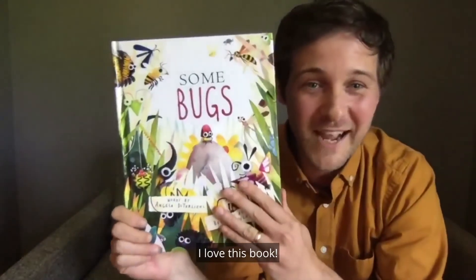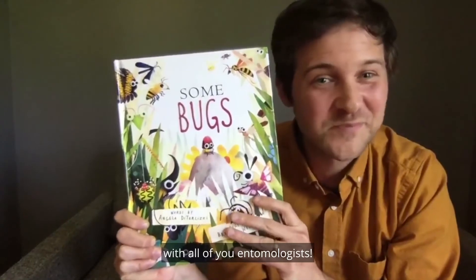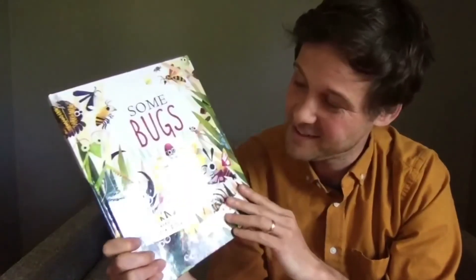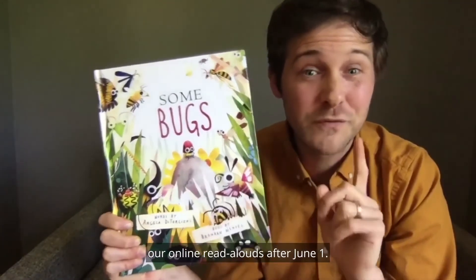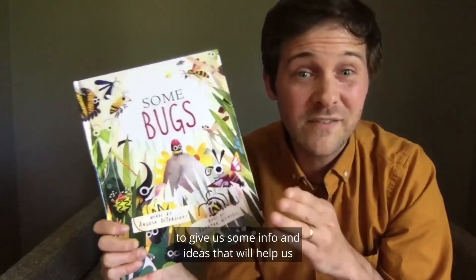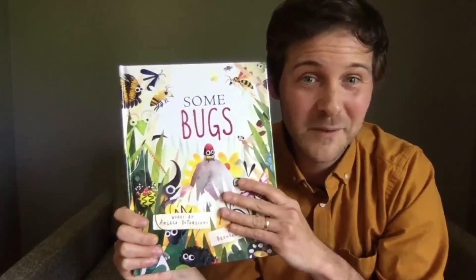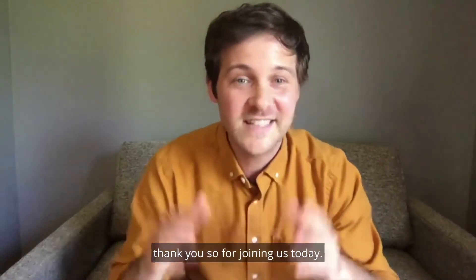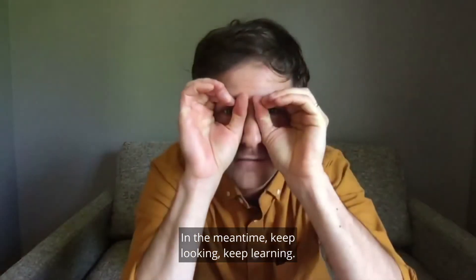I love this book. I had so much fun looking and learning with all of you entomologists. I hope you enjoyed it too. We'll be taking a short pause from our online read-alouds after June 1st. If you have a moment, you can follow the link in the description to give us some info and ideas that will help us plan our future virtual story times. On behalf of everyone at The Carle, thank you so much for joining us today. We hope you'll join us next time. In the meantime, keep looking, keep learning. Bye!